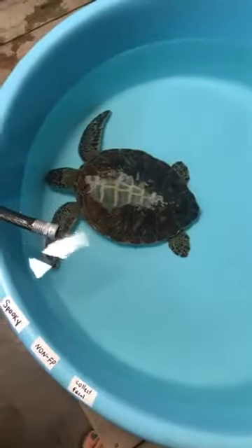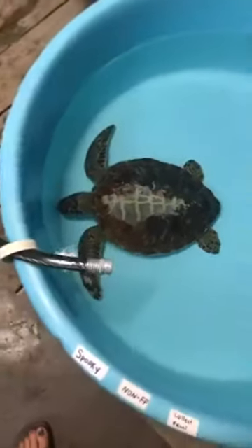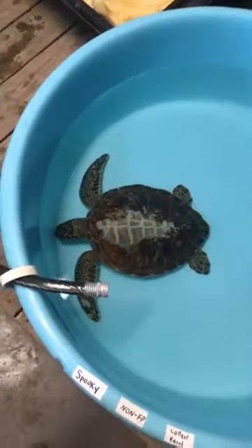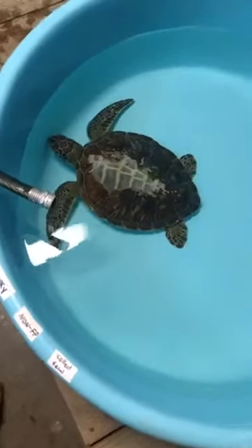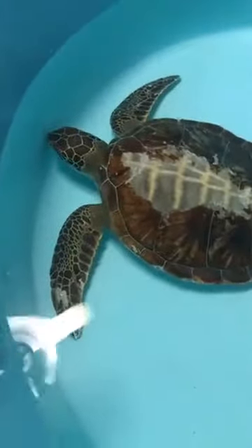Spooky is in an isolation tank at the moment, so it's a pretty small tank. You guys will notice right here it says 'collect fecal.' We do fecal analysis on all of our patients because we need to see if these turtles have parasites whenever they come into the hospital. That is something that can happen naturally out in the environment, but we want to make sure that if a parasite is present we aren't passing it on to the turtles we already have at our facility. So we are waiting for Spooky to poop so we can look at that poop underneath the microscope, and if a parasite is present we will treat that with antibiotics. If not, we will be able to add Spooky out to one of our large rehabilitation tanks on the main floor.